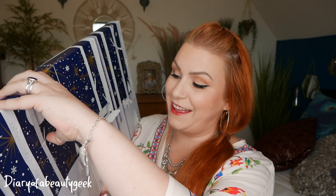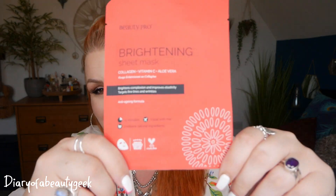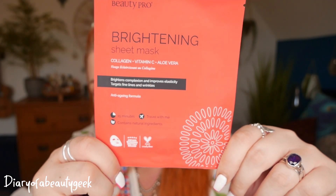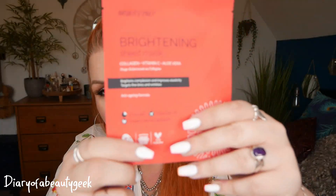Number two: we've got a brightening mask with collagen, vitamin C and aloe vera. Brightens complexion and improves elasticity, targets fine lines and wrinkles, and it contains natural ingredients. So it's a brightening mask — information on the back there.